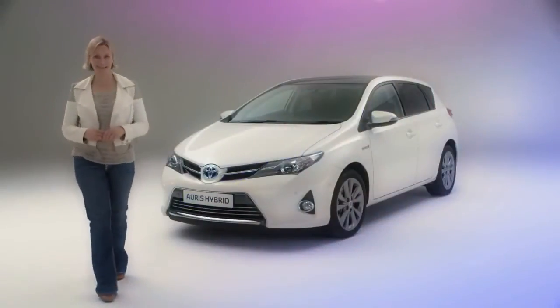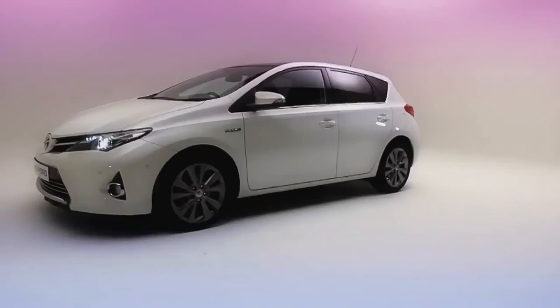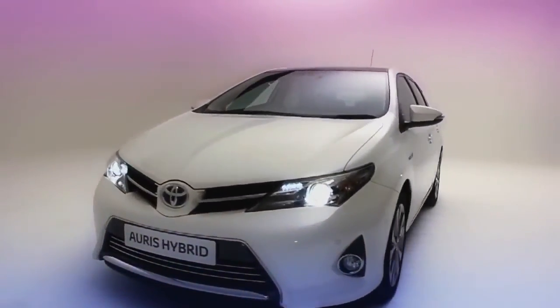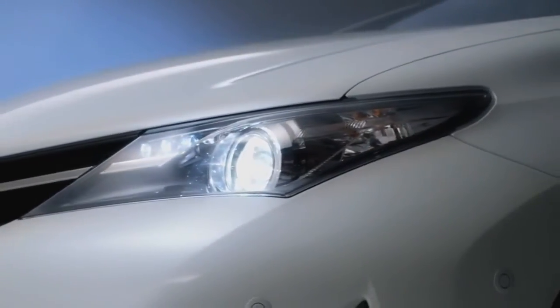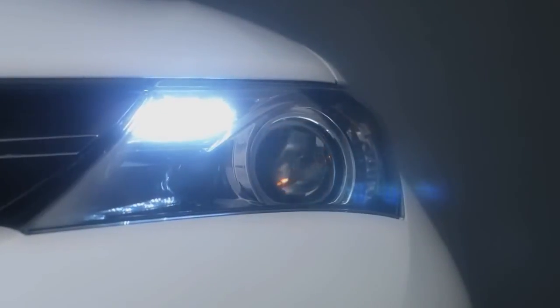And then there's the design. First impressions count, and there's a lot of confidence in the aerodynamic styling that gives the car a robust, ready-for-action look — particularly at the front end, with its sleek headlights that include LED daytime running lights.